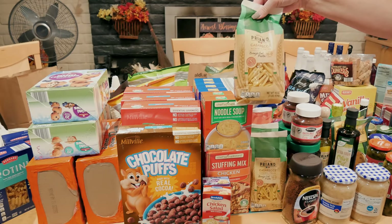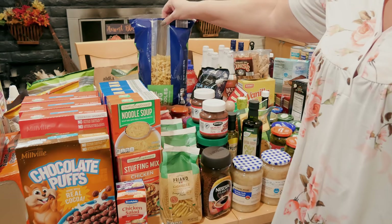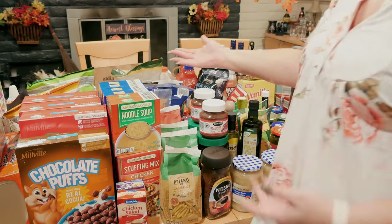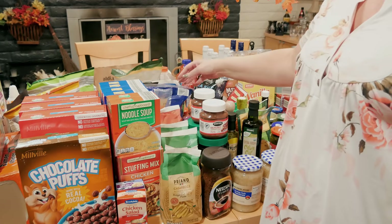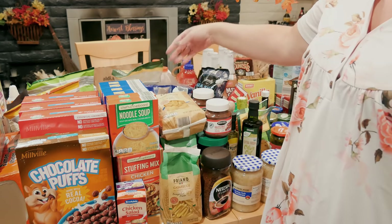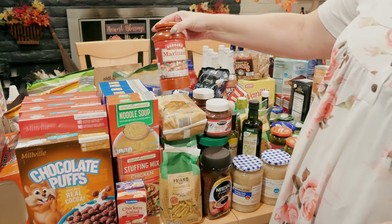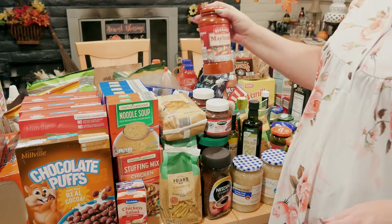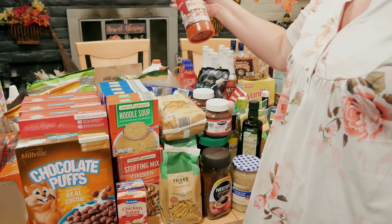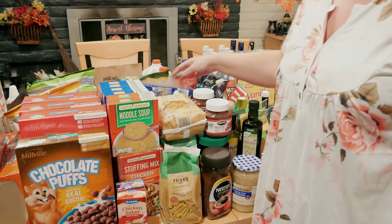I got five regular pastas at $1.19 each, one wide egg noodle pasta, and some shells. I also got four marinara sauces at $1.19 a piece — these are always great for the pantry because you can make all kinds of things with pasta and sauce.